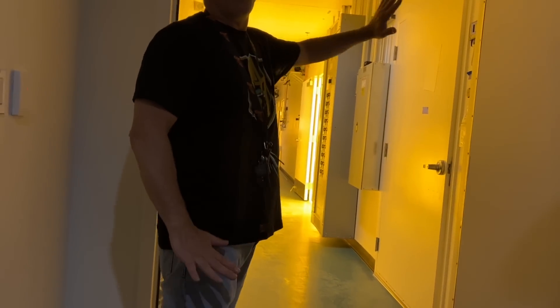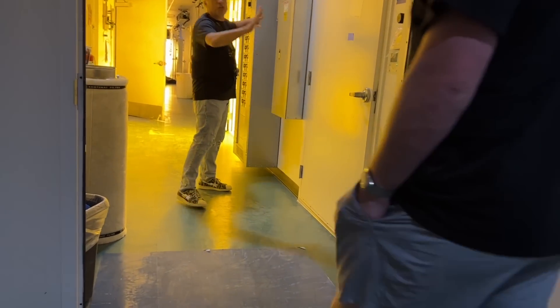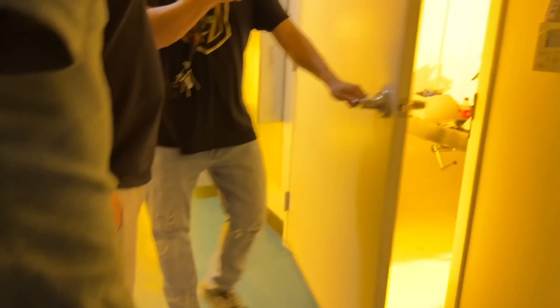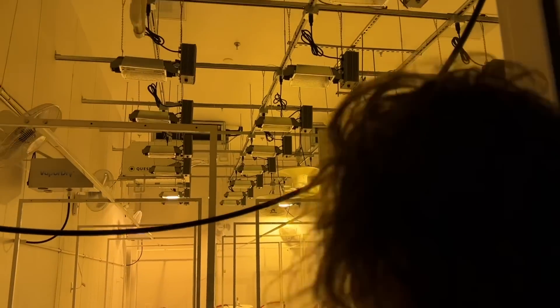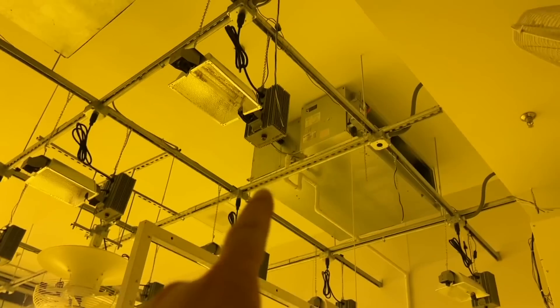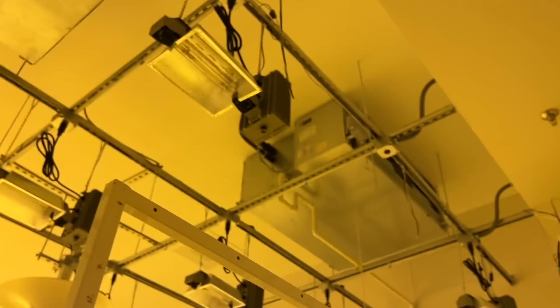We didn't even start the new model yet. This whole wall was just a white wall — no doors, no electric, nothing. Now we've got nine more rooms: seven of them are powered, they're done, they just need to hang the mushrooms. And there's our reefer units — one, two, three, four — and your Quest dehumidifiers.